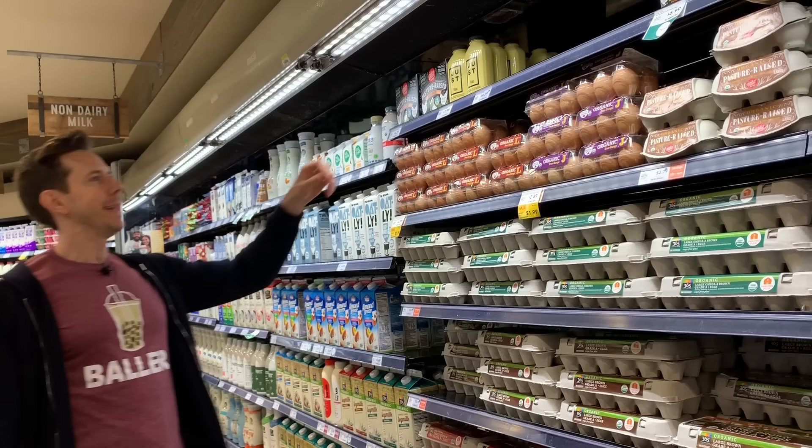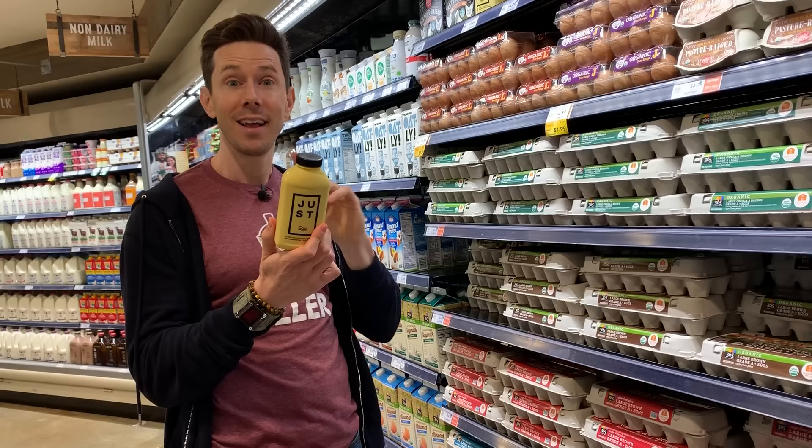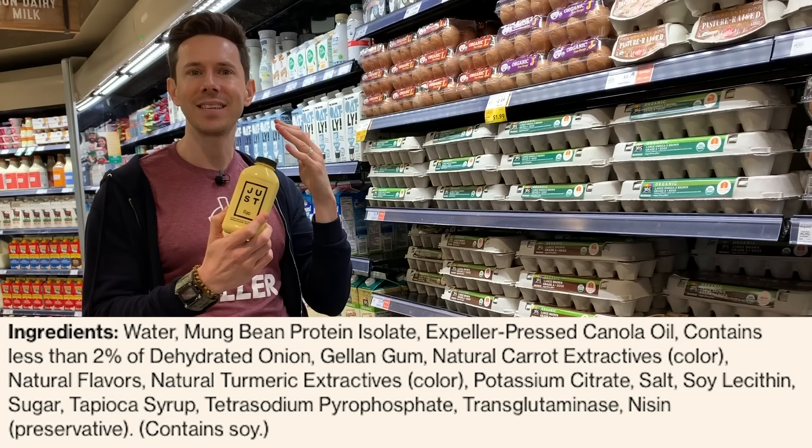Here's a product that in my mind I'm like, this is just wrong — it's vegan eggs in a container that you scramble. But I actually tried them and they're very good. The ingredients are quite impressive. They're using mung bean protein isolate, which is a very high-quality protein source. Expeller-pressed canola oil. They do have natural flavors, but it's such a next-level product — vegan eggs that scramble like this — that I'm okay with it.